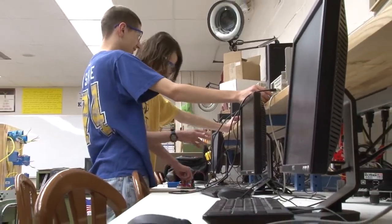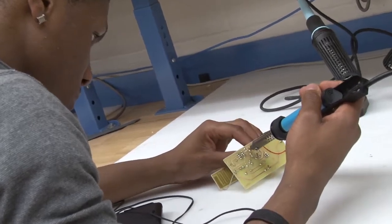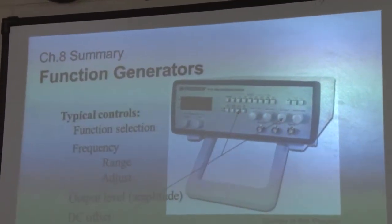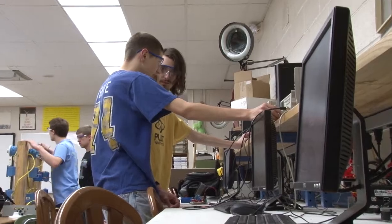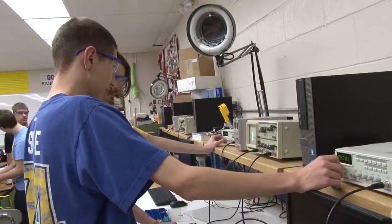Students who complete this program already have the equivalent of the whole first year at Rankin, SWCC, or similar programs. They get 12 hours of college credit for the first whole semester and have a huge advantage in their knowledge base. So when they go in and see the material again, instead of struggling, they become the tutor. That reinforces their self-confidence and reinforces the material, giving them a huge heads up compared to anyone who didn't take this class.